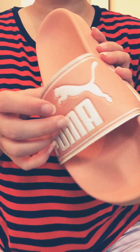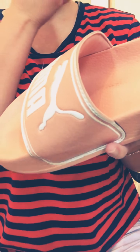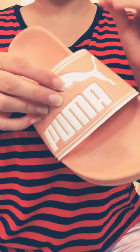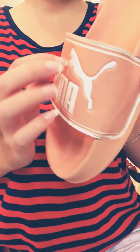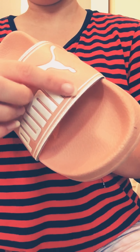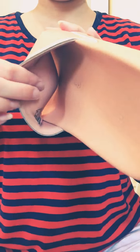They're just such an easy shoe to just slip on. And it's got the little Puma logo there. And they're like a pale pink, orangey, pinky kind of colour — like coral, I guess. And they're quite chunky. I think I got those from ASOS as well.